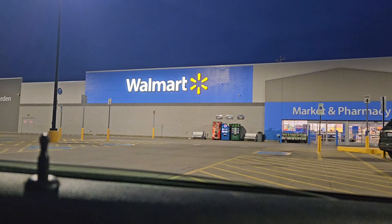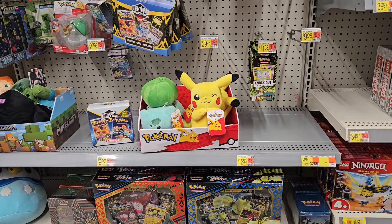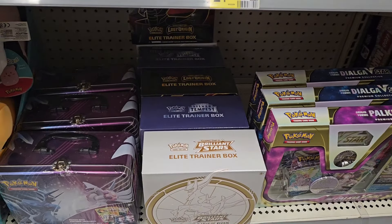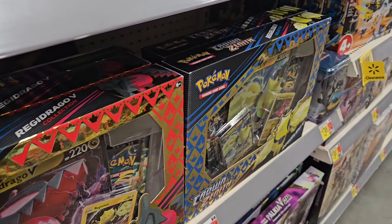Today I got up super early to go check out three Walmart stores and their Pokemon card restock. I walked in, went to the back, and they actually had a decent selection here. When it comes to these Walmart restock videos I'm always looking out for interesting items. We have these V-Star collection boxes, some Sword and Shield era Elite Trainer boxes, and also some Crown Zenith on the shelves.